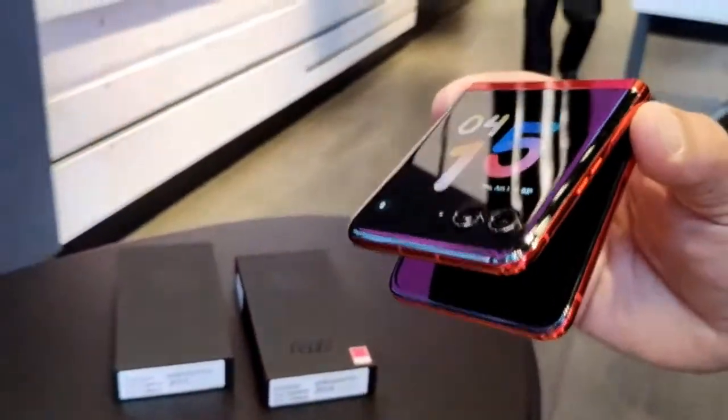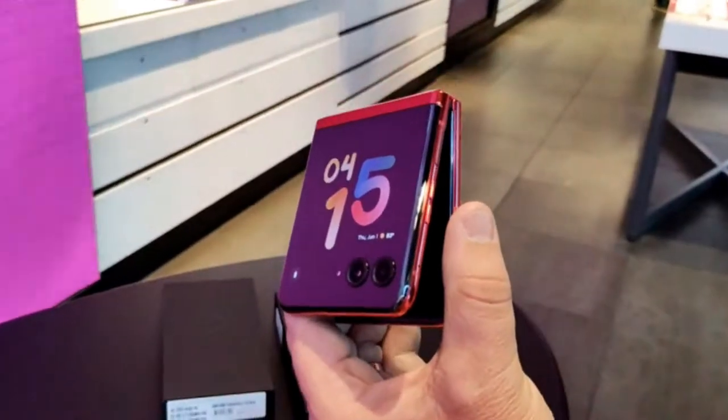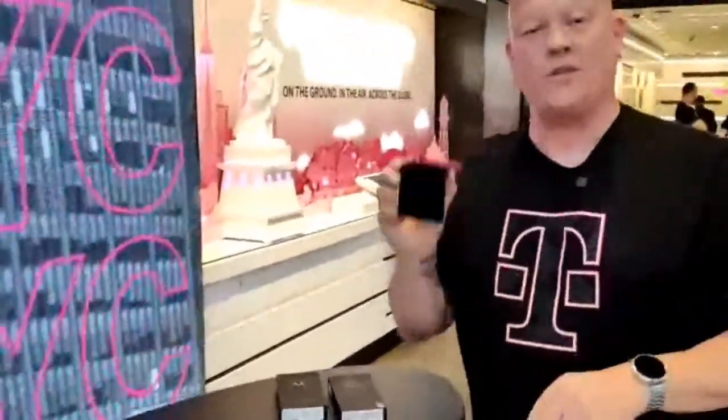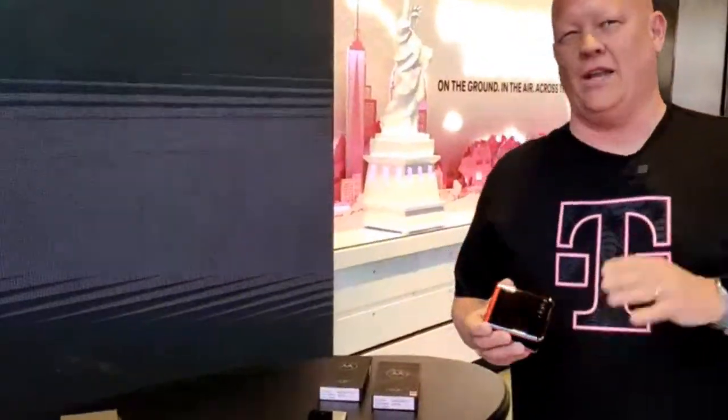It's Snapdragon 8 Gen 1, confirmed. Expandable storage — no, there is no expandable memory. The SIM tray is really small, so it's 8GB of RAM and 256GB of onboard storage only. IP rating is IP58 — so splash resistant, a splashy kind of thing, not underwater. That's why we didn't do an underwater unboxing; we did the high-flying trapeze unboxing instead.